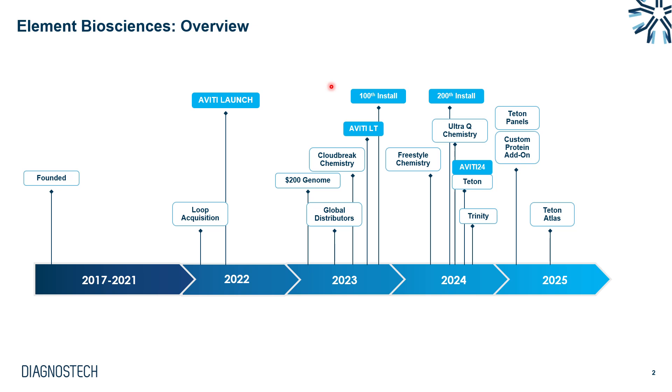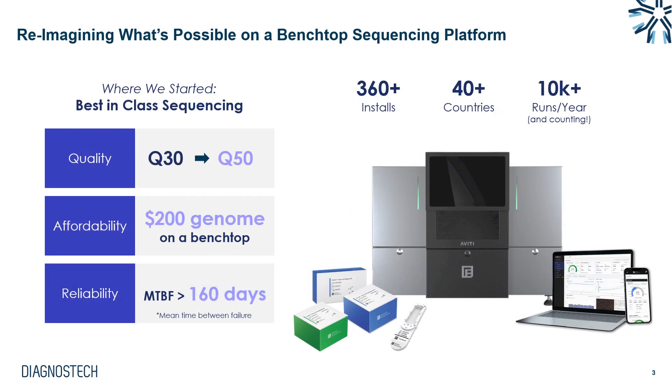In 2024 there were further updates to the sequencing chemistry and the 200th Aviti install was celebrated. Today we have over 360 systems installed globally in over 40 different countries, celebrating around 10,000 runs a year and counting. The three main features I like to speak about with Aviti are quality, affordability, and reliability.